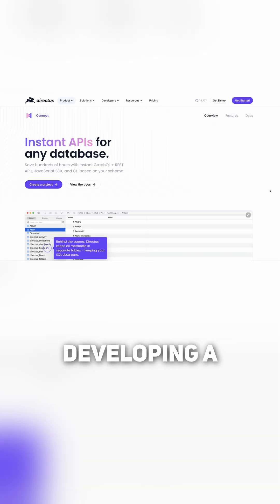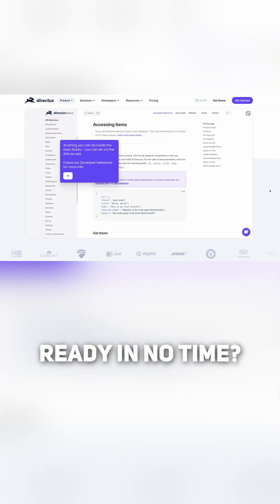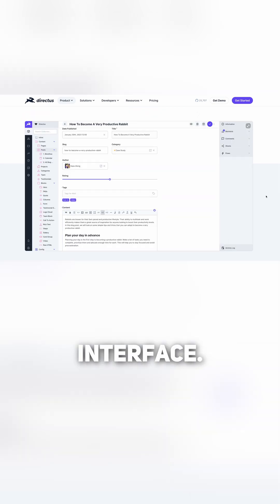Directors: Why spend time developing a backend with a custom administration dashboard when you can have one up and ready in no time? Directors offers a dynamic platform that connects your database with a powerful, user-friendly interface.